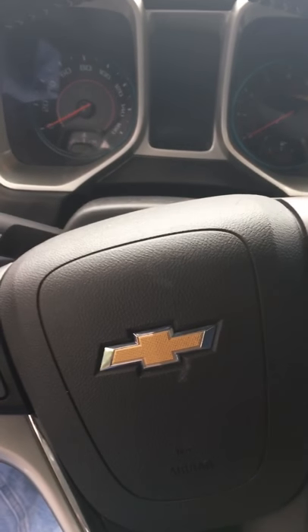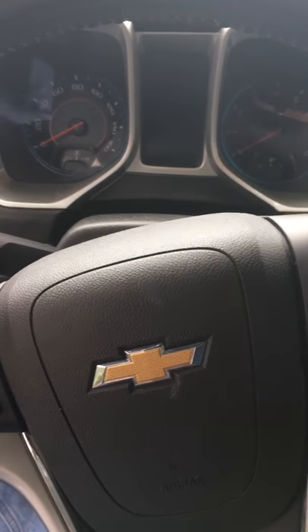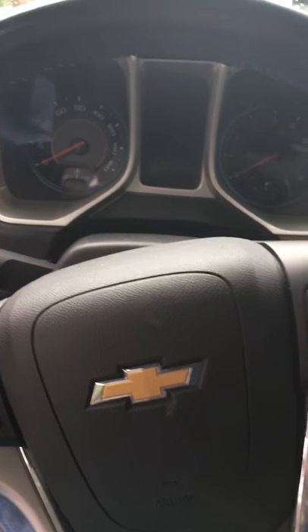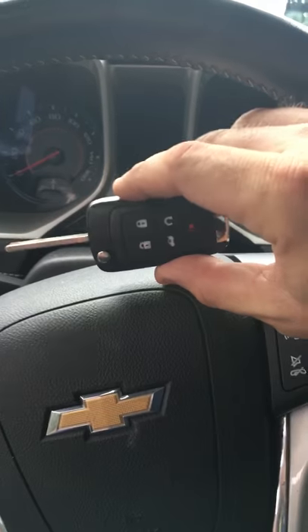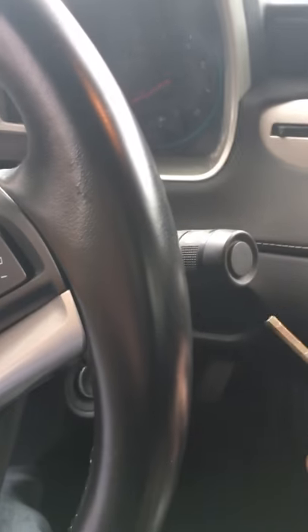Hey guys, it's Chris with Autolock Specialist doing a quick tech video. This is a 2015 Camaro lost key scenario. Cut a brand new laser remote key for it — everything's back together, everything looks great, and programmed in.